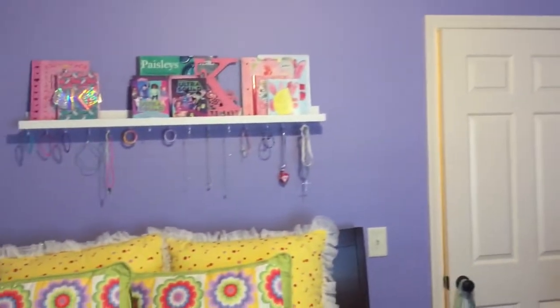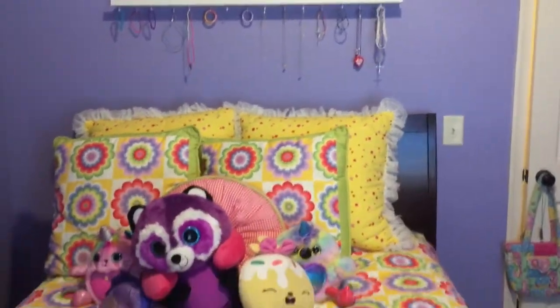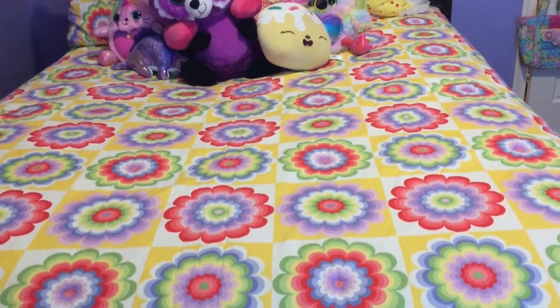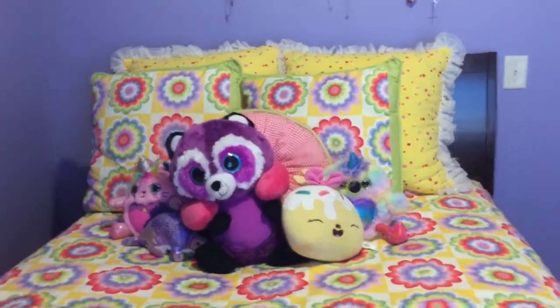We raised the bed about three or four inches to provide her with storage for seasonal items or shoes under the bed. We also gave her a bookshelf and added some hooks so she could display the jewelry that she makes. She's a talented young lady who loves a lot of different hobbies and has a lot of different talents and skills.